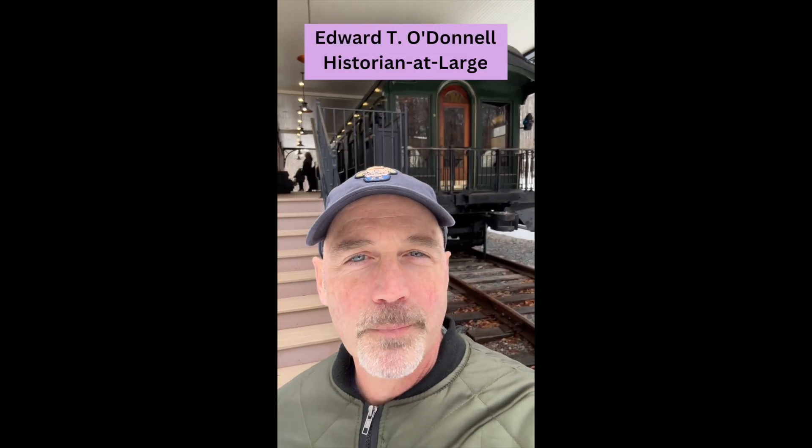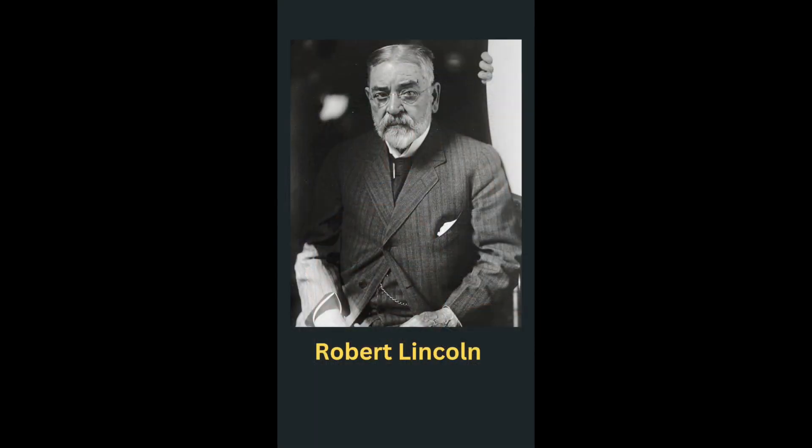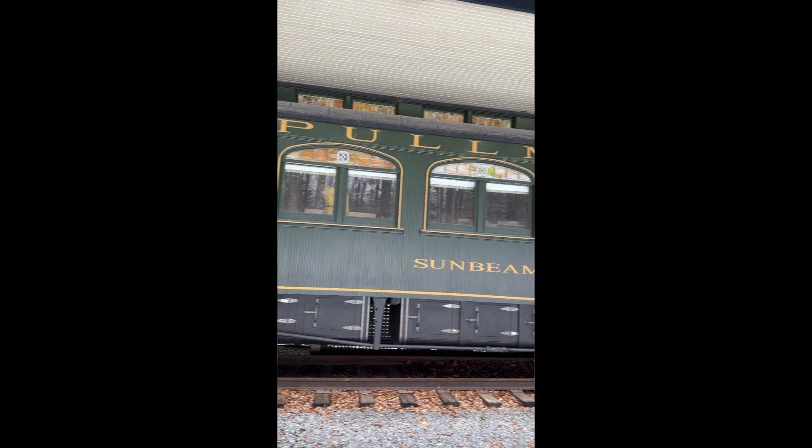Hey everyone, time for a little history on the road. This weekend I'm in Vermont at the Hildene Estate, which is in Manchester, Vermont. It's an estate built by Robert Lincoln, son of Abraham Lincoln, and one of the featured items — because Robert Lincoln was a railroad man — is a Pullman car from 1903. I've been dying to get into one of these things since I'm writing a book, as many of you know, on the Pullman strike of 1894. So let's go inside and check it out.